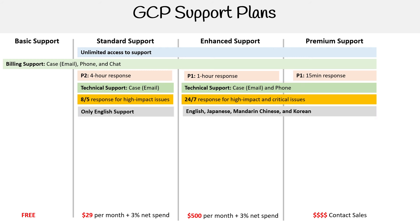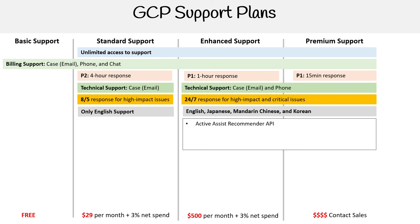You only get English support with Standard. If you need Japanese, Mandarin, Chinese, or Korean, that's available in Enhanced and Premium support. Some of the features found in both Enhanced and Premium include Active Assist Recommender API, third-party support, Cloud Support API, and technical support escalation.